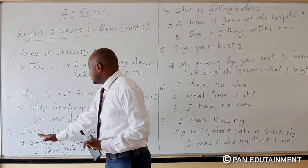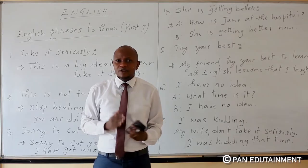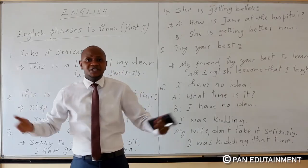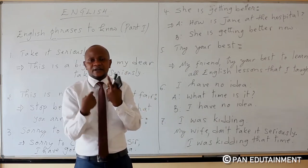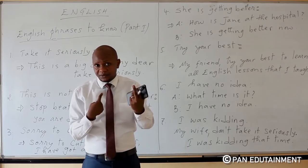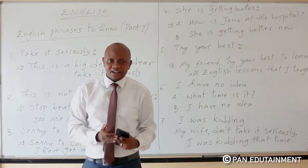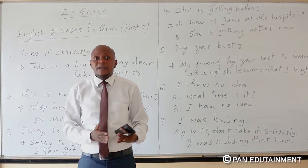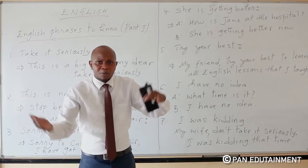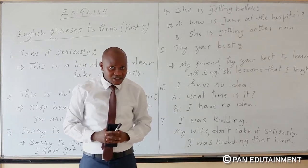Number three: 'Sorry to cut you short.' For example, people are talking. You are in a meeting, having a conversation tête-à-tête. You may be having a conversation between two people trying to discuss some issues. Then when you want to interrupt, you say: 'Sorry to cut your shirt' — meaning 'sorry to cut you short.'